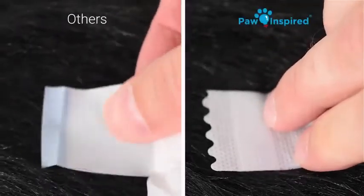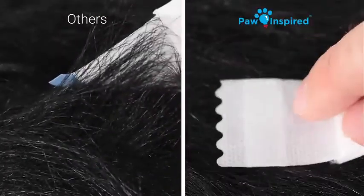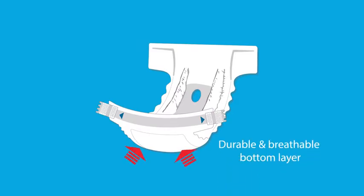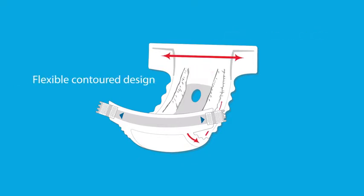Paw Inspired Ultra Protection Diapers are also equipped with fur-resistant fasteners, making repositioning simple and painless. They are crafted with a durable and breathable bottom layer, gathered leak-proof edges, and a flexible contoured design.